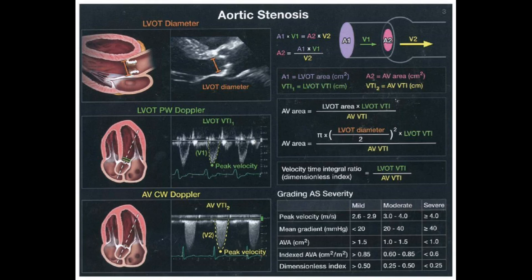Next up, we have aortic stenosis, which is basically a narrowing of the aortic valve. Imagine trying to squeeze a whole lot of traffic through a narrow tunnel — that's essentially what's happening in the heart. In aortic stenosis, that narrowed valve opening restricts blood flow, making the heart work harder to push blood through.